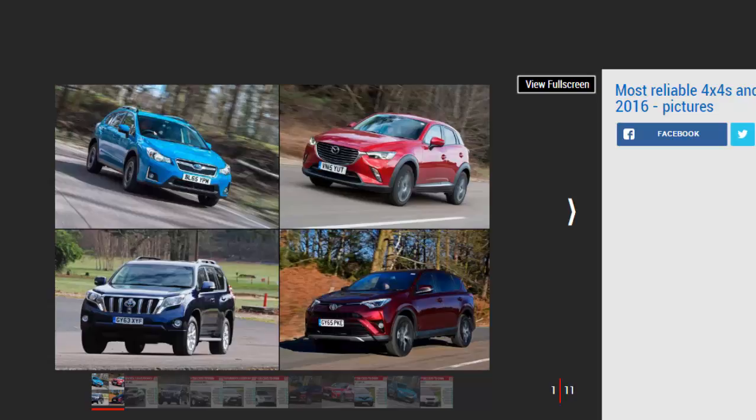There's also an interactive table giving the full rundown of all the off-roaders that featured in the survey. If you need more 4x4 buying advice, check out our reviewers' opinion on the best 4x4s and SUVs on sale.